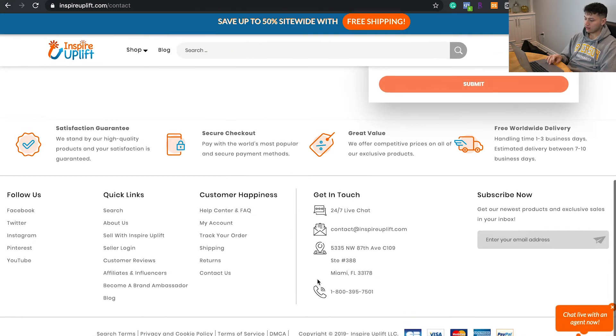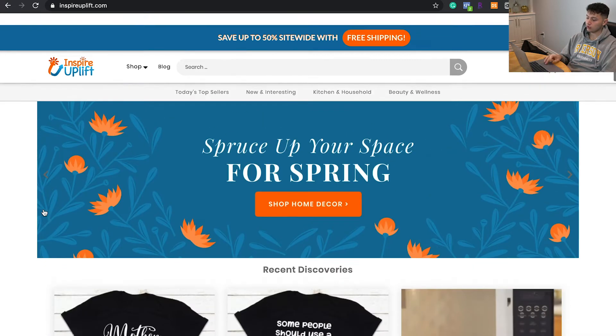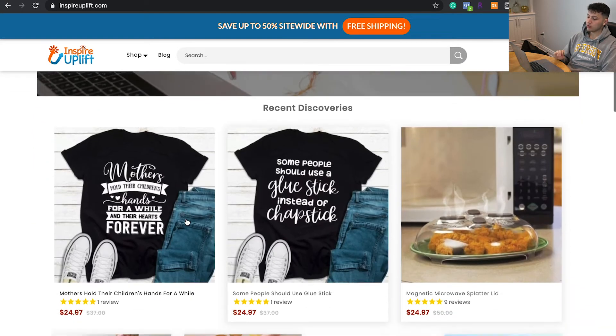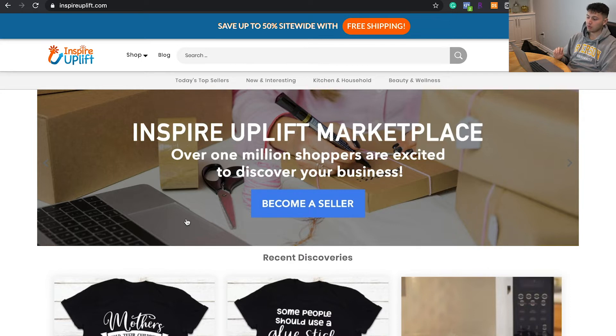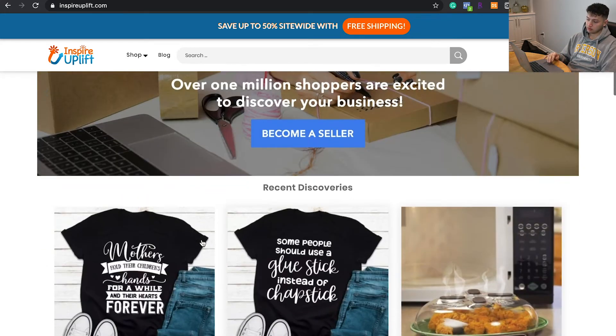They also have a lot of relevant information — like their address, which could be a potential warehouse. They might not even be entirely dropshipping specific products; they might actually have physical inventory now because they're scaling so hard. They have a phone number, but it's probably an automated service. They also have a 24-hour live chat, which is pretty cool — I've never actually seen that before. This is definitely a great store to look up to. It may not be entirely dropshipping, but you guys can get the idea just from the high search volume and the products they're selling. They get entirely organic reach now — people just search Inspire Uplift and it comes up.